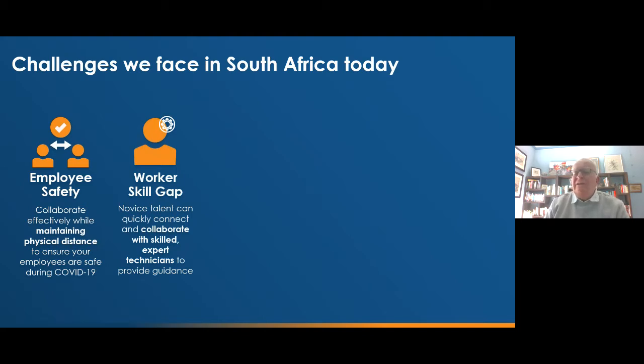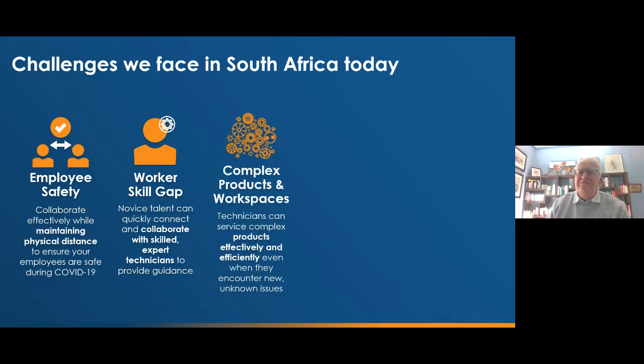There's a legacy of a generation of skilled expert technicians who are moving out of the workforce, and a talented new generation coming in. But there is a gap in skills between the two. We need to see how we can bridge that gap and transfer knowledge from those experts to the talented novices. Out in the field, the products and workspaces we work in are more and more complex, requiring a lot more skill and knowledge to work with them effectively.